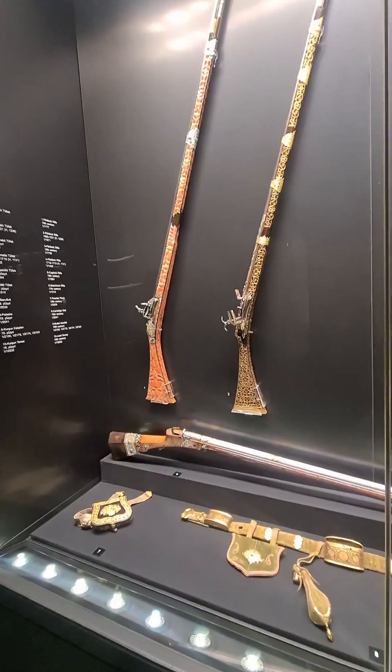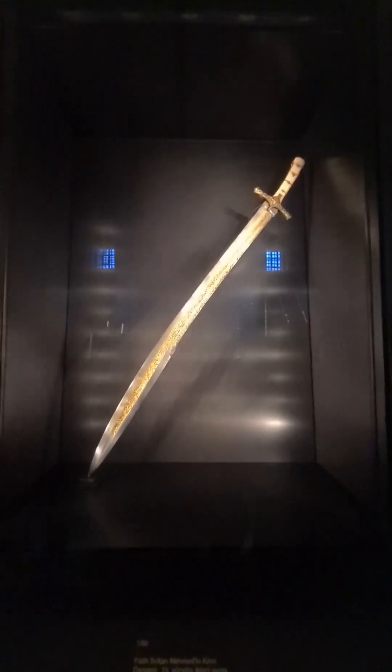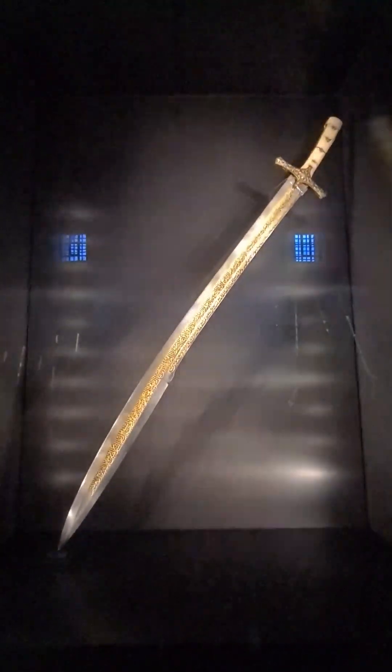Some pretty long guns, like 18th century. Sword of Mehmed the Conqueror — the one who was able to reach the walls of Byzantine Constantinople.